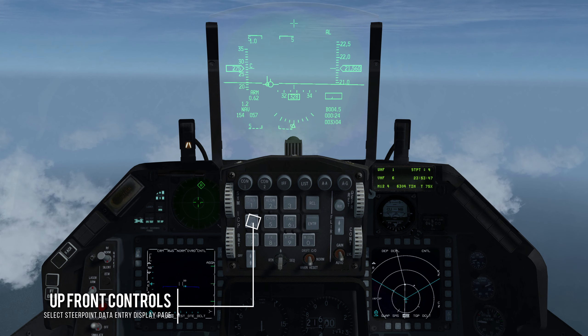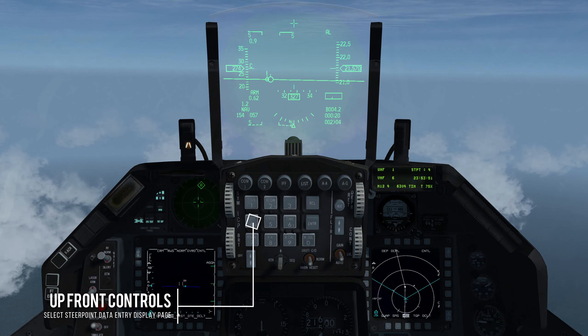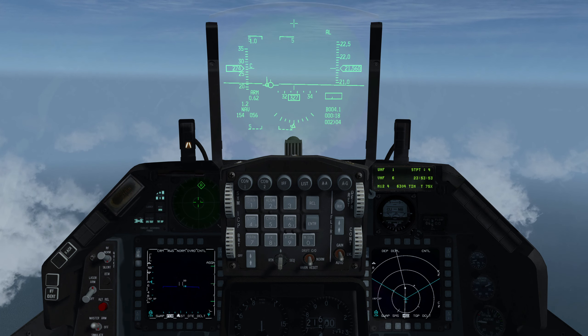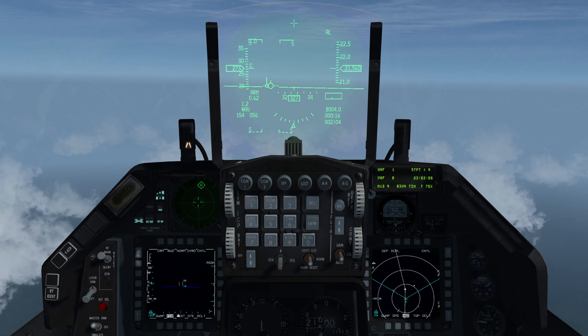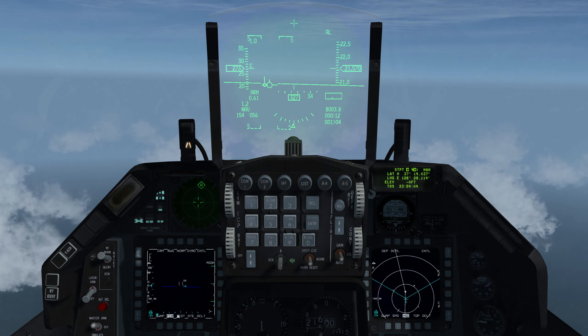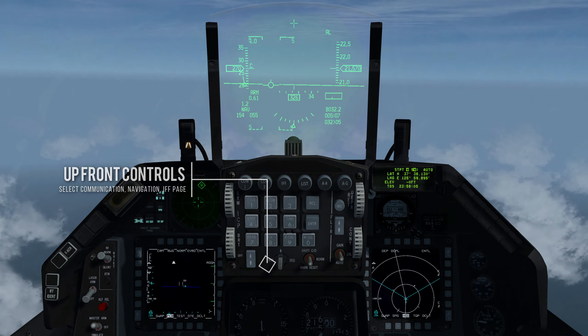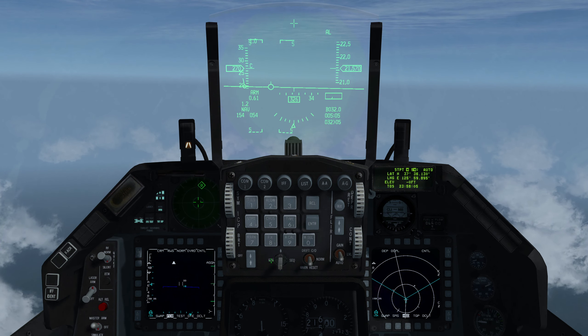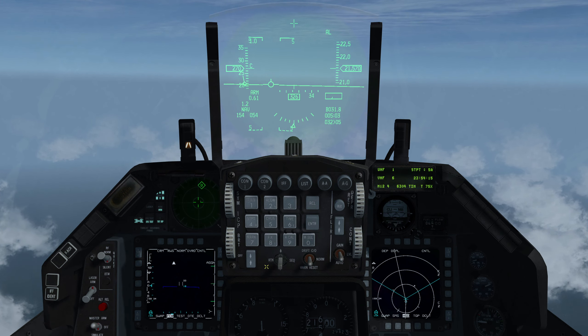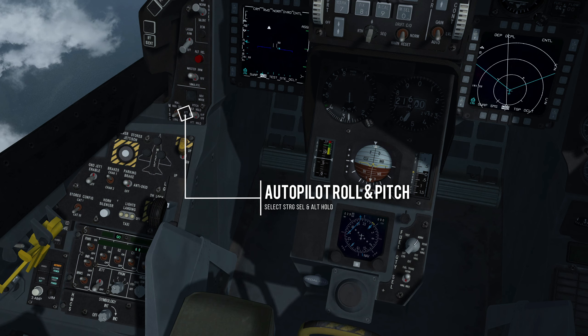To select steer points to update automatically, press 4 on the UFC to select the steer points DED page and DCS sequence. Press DCS return to return to the CNI page. Set and engage autopilot to steer point and altitude hold.